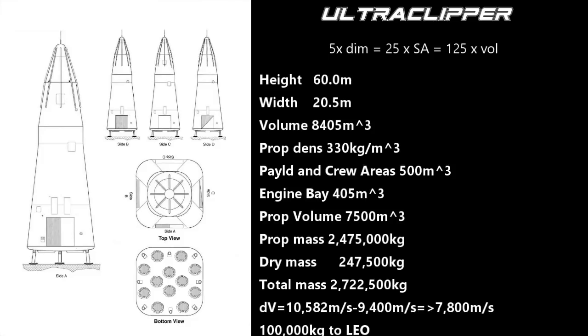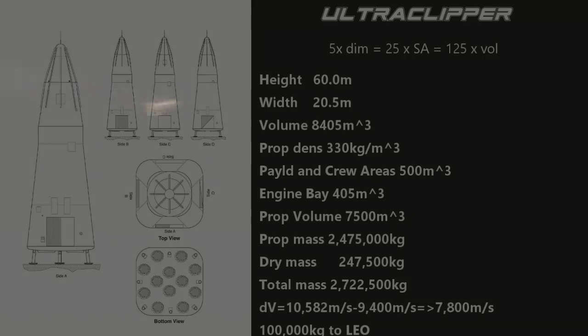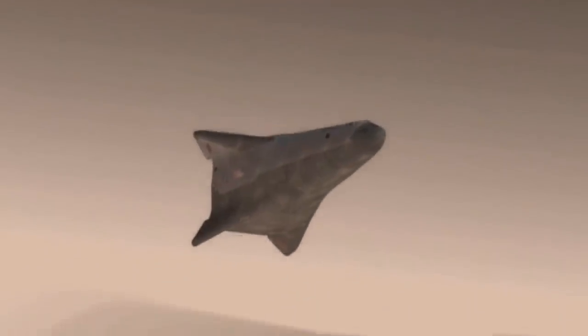Coming down base first, we'll enter at a 6-degree angle and fire the engines briefly to create a plasma shield. We will then belly flop like Starship. The side of the ship has an area of 615 square meters, while the base is only a little more than 420 square meters. We'll come down to present the broadest surface area to the air flow, then flip and land, using what's left of our propellant at the last minute — just like the Starship.